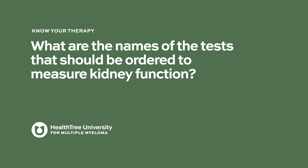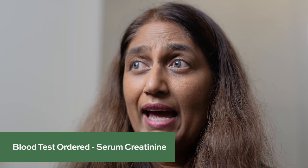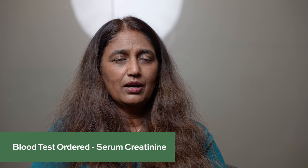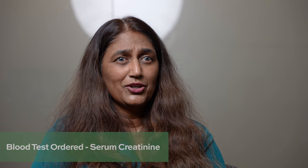To measure kidney function, the blood test will show a serum creatinine level. The higher the serum creatinine, the less optimally the kidneys are functioning — that's a good way to assess kidney function.